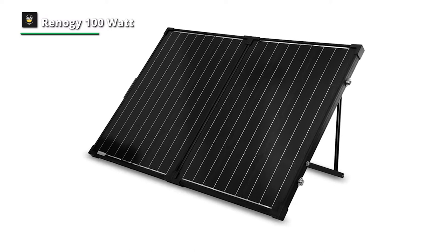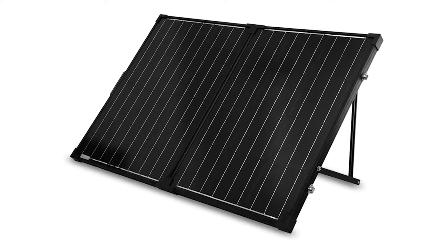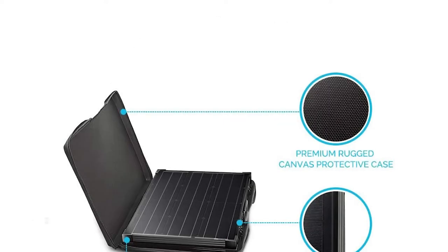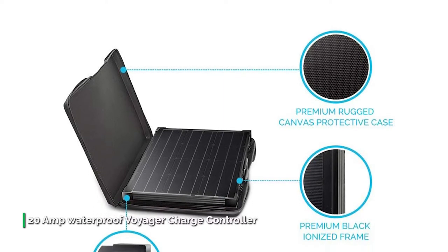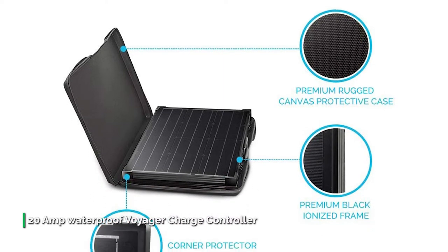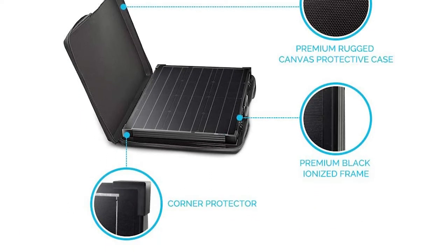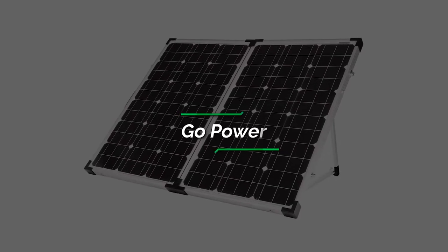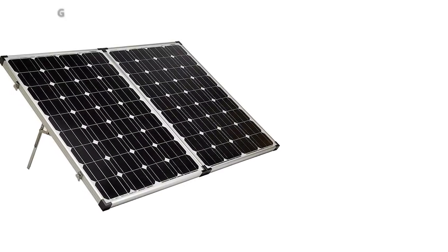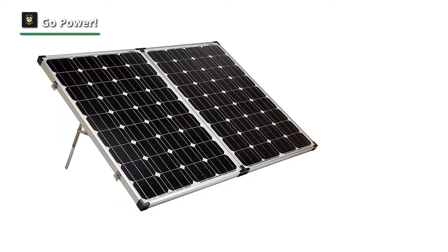The Renogi 100 Watt solar suitcase will make charging on the go as easy as one, two, three — a full charge. It has a heavy-duty handle and is latched for longevity. The protective casing and low-voltage system avoids electrical shock hazards.